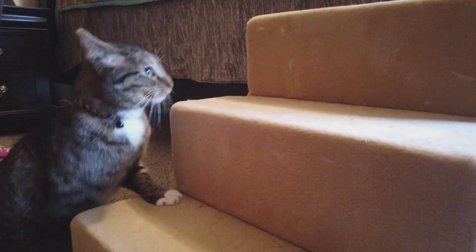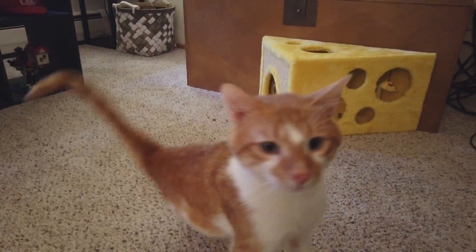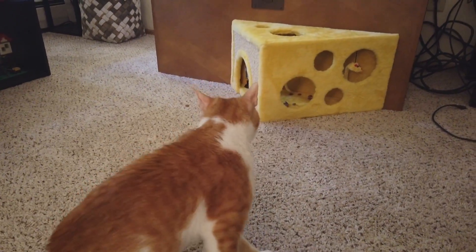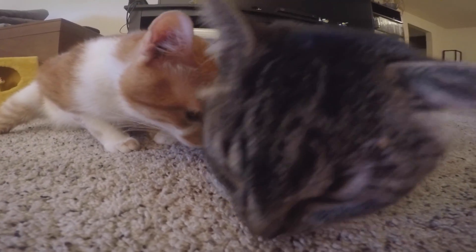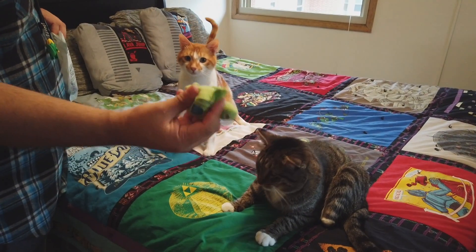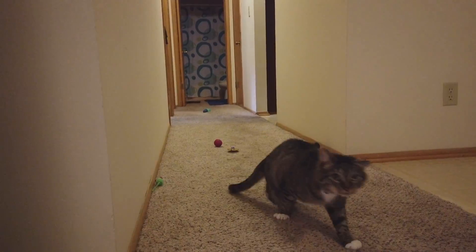But he can still make his way around, especially when there are treats involved. He also plays with his brother, Captain Crash, who has a condition which makes him a little wobbly. I catch him now hanging out together, sleeping next to each other — not so much touching and cuddling, but they're comfortable being around each other now.